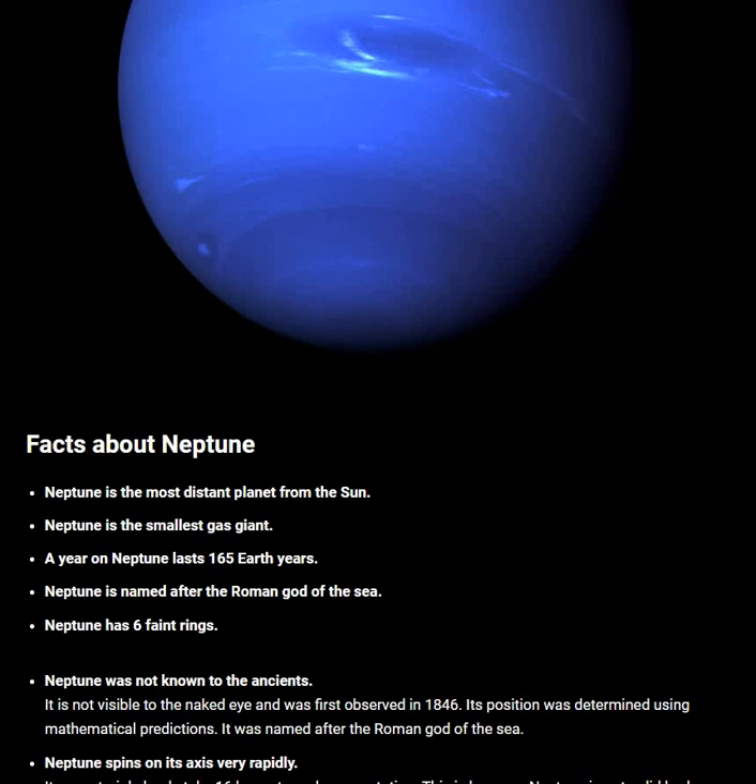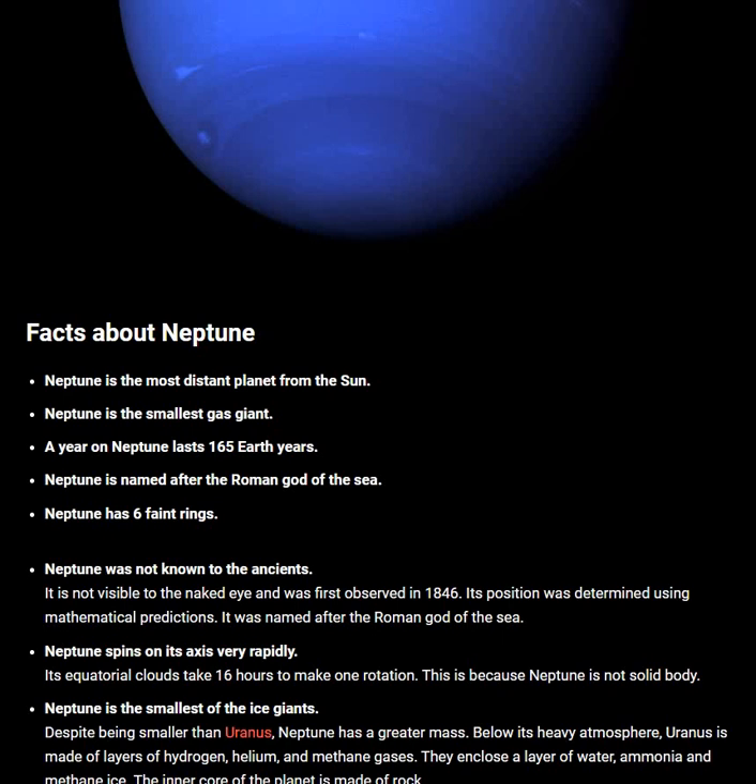Neptune is named after the Roman god of the sea. Neptune has six faint rings. Neptune was not known to ancients — it is not visible to the naked eye and was first observed in 1846.